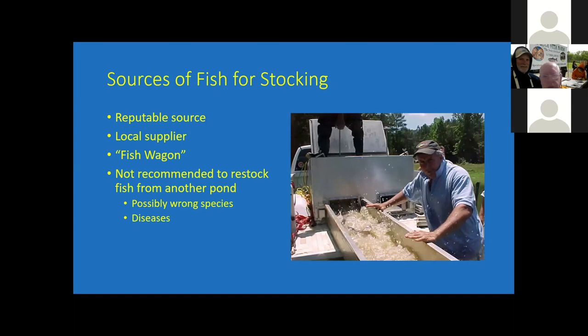Where do you get your product? You'd like to have a reputable source. The picture on the right is a local catfish farmer who's able to supply stocking or harvestable size fish for operations. There are individuals who will truck larger fish in from other states that are reputable. You certainly don't want to catch fish from some other source and bring them into your pond because you could bring in diseases or possibly put the wrong fish in there.